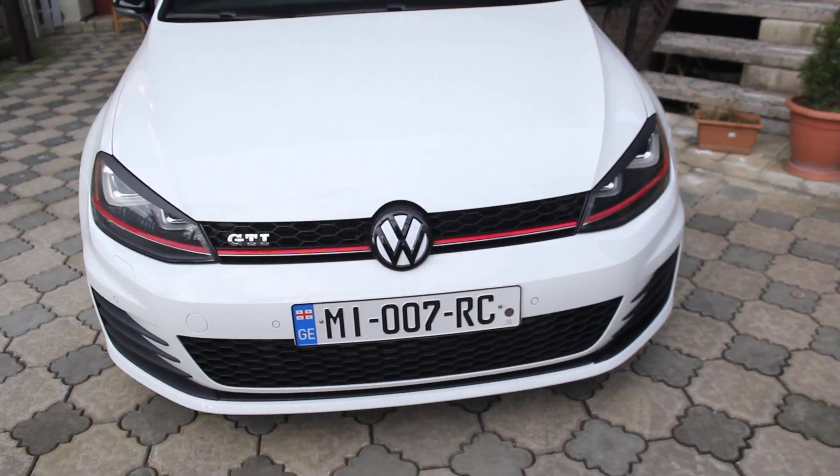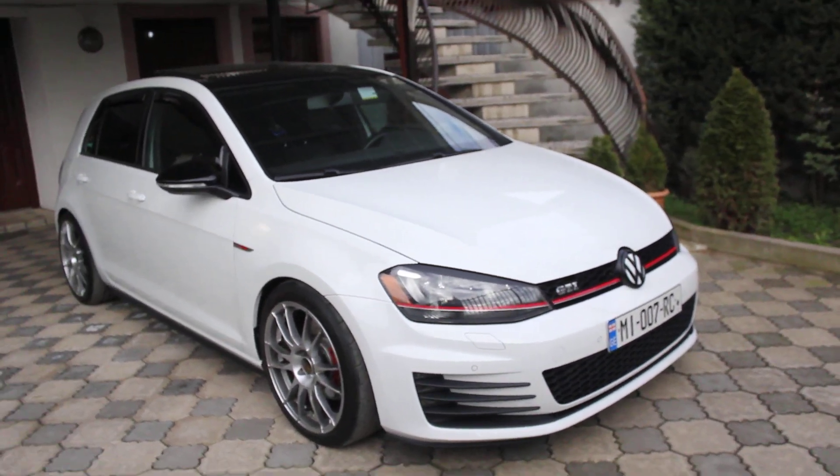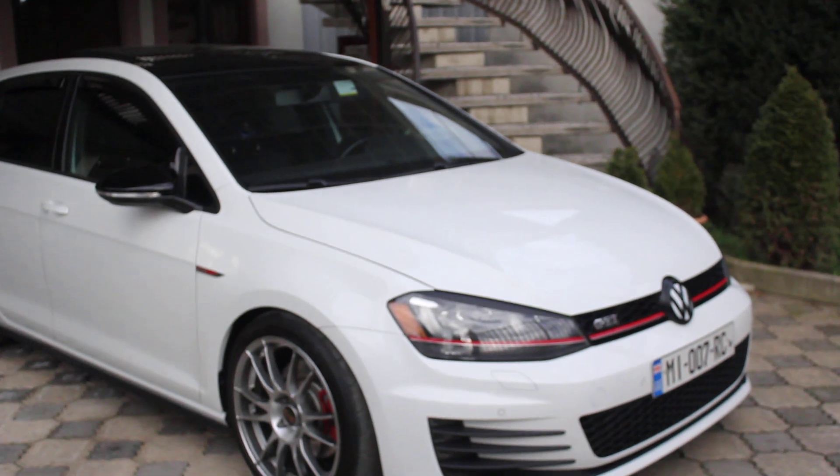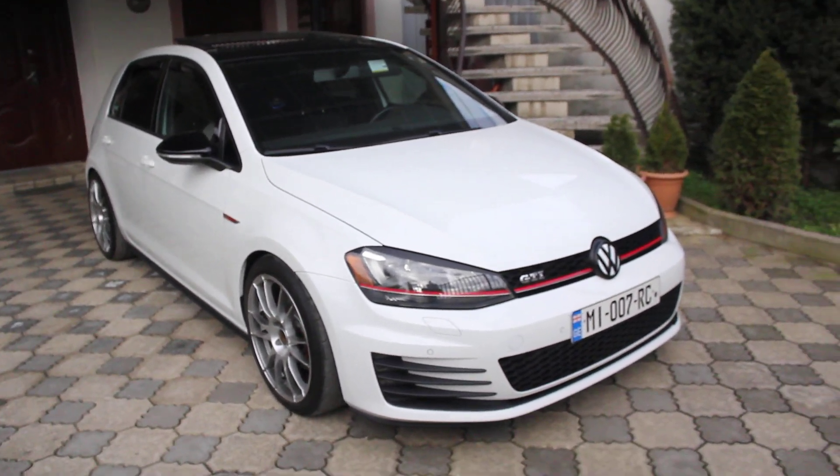We'll do a fast walkaround of my car again — share your impressions about my car's exterior look, how it looks, and what I should add in the future.